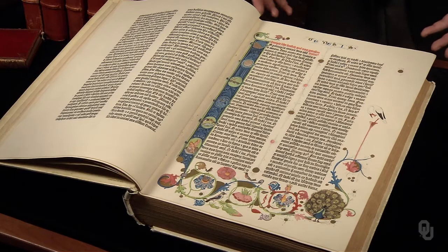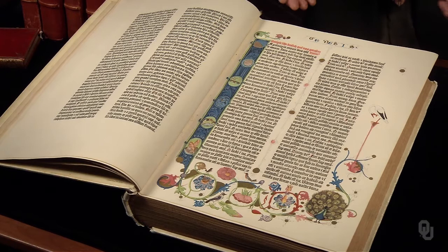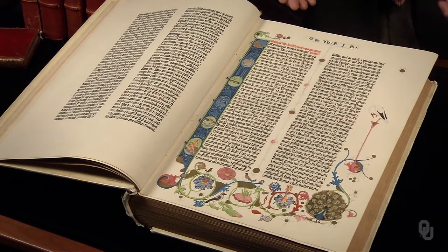This huge, heavy folio volume is only half of it — there are actually two volumes. It's open to the first page of Genesis. The text is laid out in two columns, printed in a Gothic font.